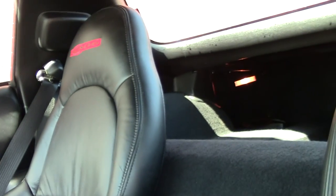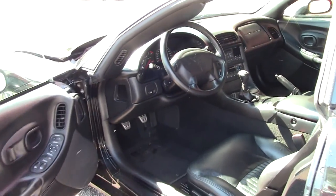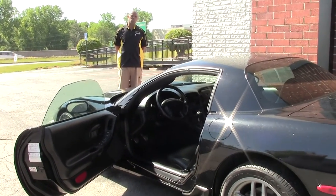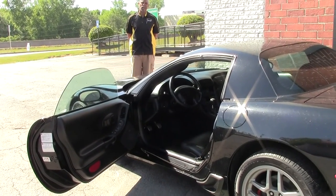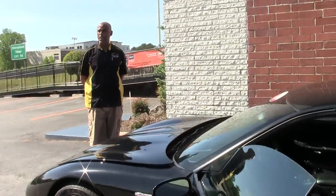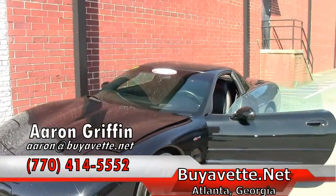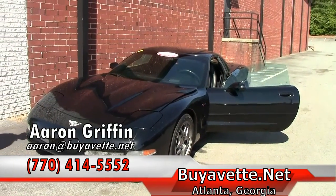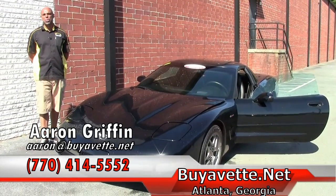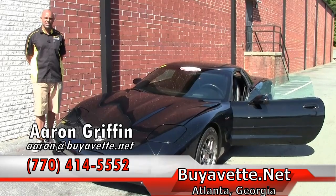2003 Corvette Z06 in black with only 32,000 miles on it. At Buy a Vet, we try to handpick the best Corvettes we can as far as features, options, and power. We've been in business for 25 years. These guys are vet aficionados. So please come down and look at some of our stock. We have over 150 vets in inventory. We're enthusiasts — we love the Corvette and we love Corvette owners. Again, 3762 DeKalb Technology Parkway, Chamblee, Georgia. buyavet.net — you can check us out on our website. We have classics, pre-owned, C1 to C7. Again, I'm Aaron Griffin, and this is the Corvette Z06.